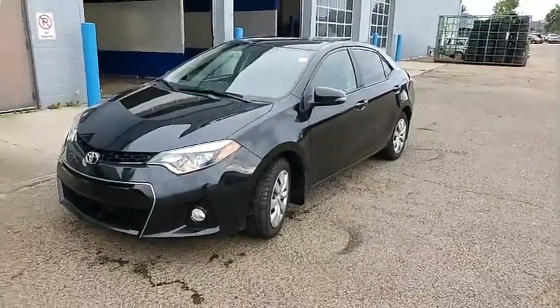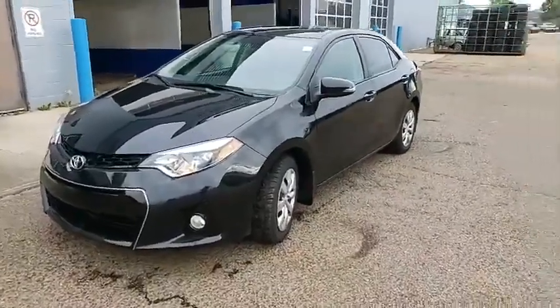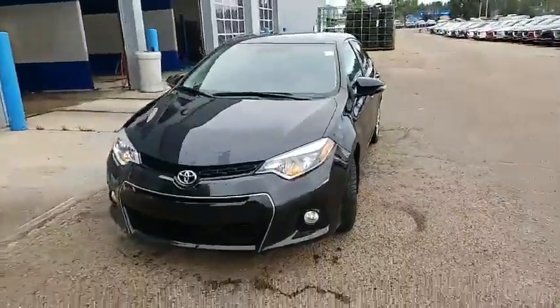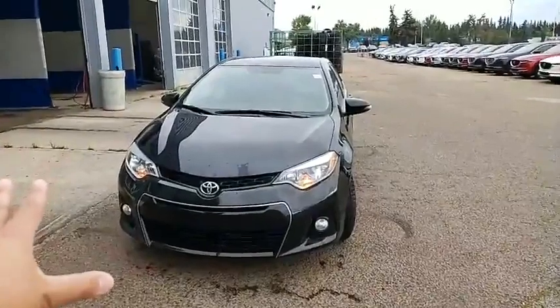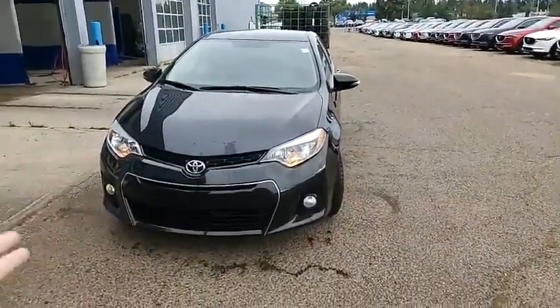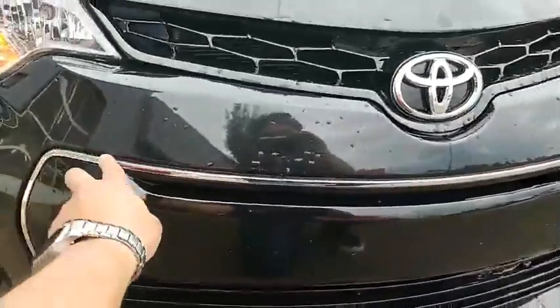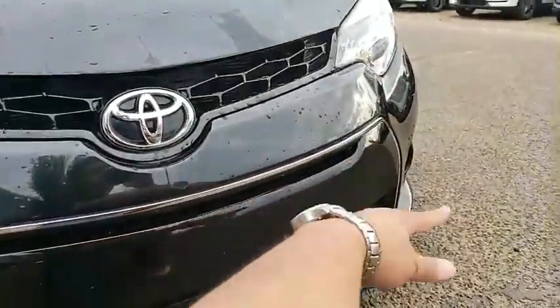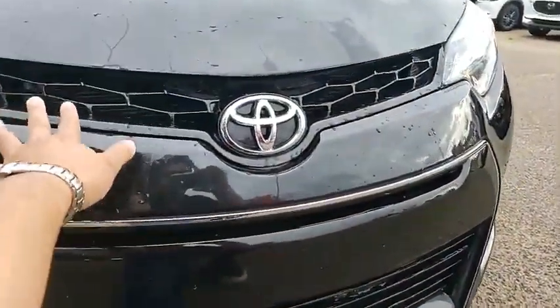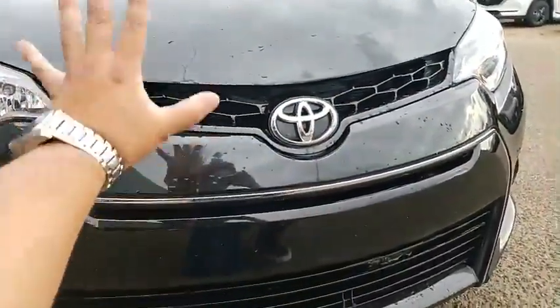Guys, ito po ay isang 2016 Toyota Corolla S. So let's do a quick walk around ng sasakyan. As you can see here, the main difference nung S sa mga ibang trim levels ng Corolla on the previous years — 2014, 2015, 2016 — kasi similar ang body styles nila. The S meron siyang itong parang chrome na lining sa harapan. Iba rin yung sa grill niya dito, yung design niya. It's meant to make the Corolla sportier.